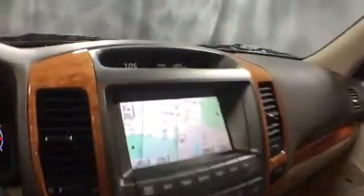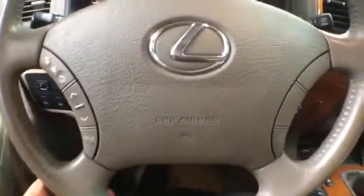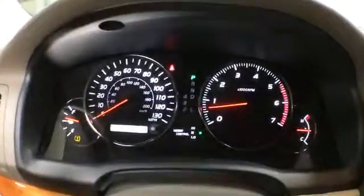It comes with a Mark Levinson sound system with AM/FM radio, which includes a tape deck, and there is a multi-CD player. It's equipped with automatic transmission. On the steering wheel, there are radio controls and cruise control, as well as Bluetooth connectivity.